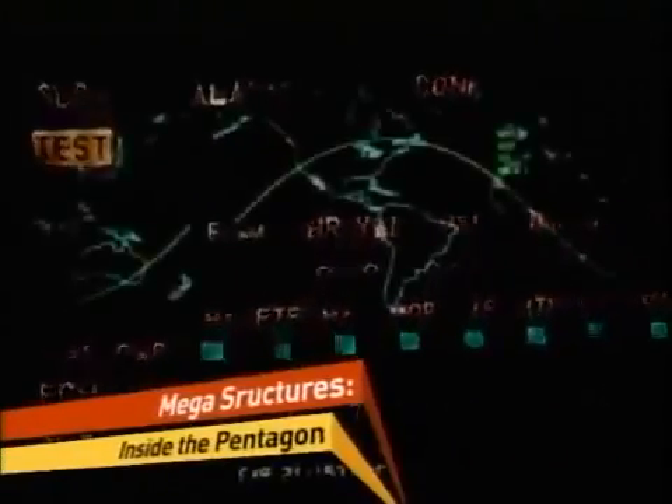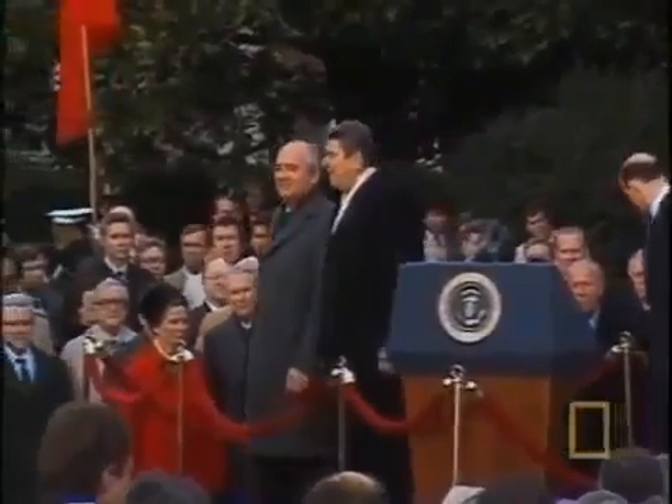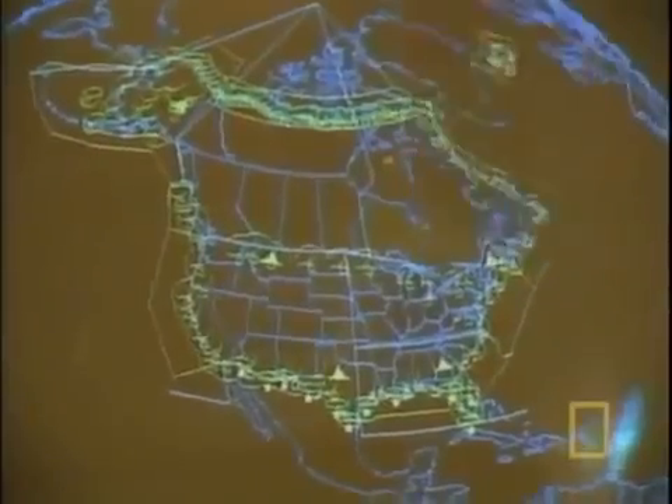For 20 years, NORAD scans America's borders for airborne attacks from the Soviet superpower. Then, in November 1989, the U.S.'s greatest foe and NORAD's primary reason for being comes tumbling down. The Soviet Union — the enemy that moved North America to build an indestructible fortress — collapses, and the Cold War officially comes to an end. Many people thought that NORAD, with the Cold War being over and there being less of a potential possibility of an attack from the outside, was obsolete.